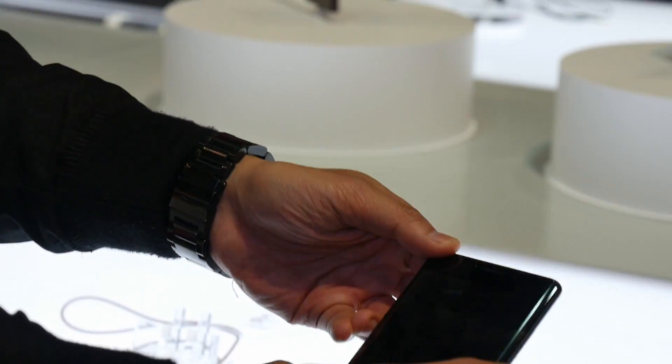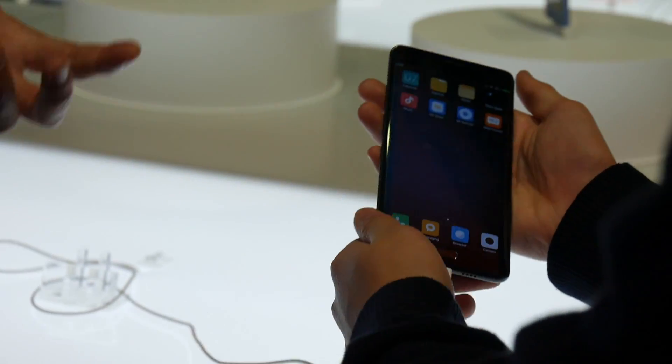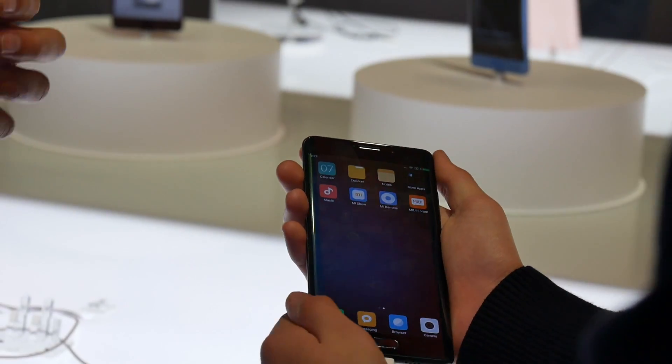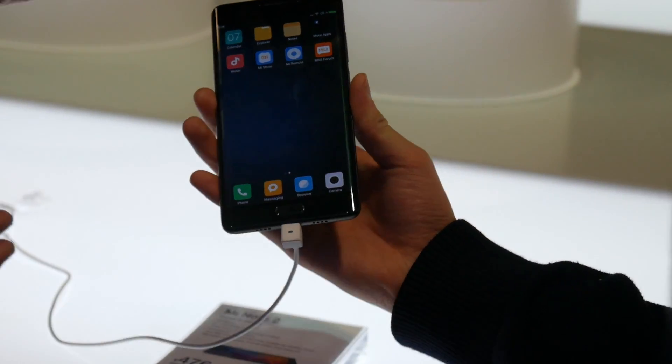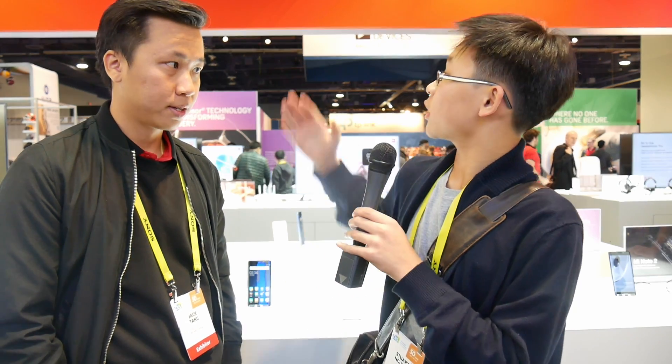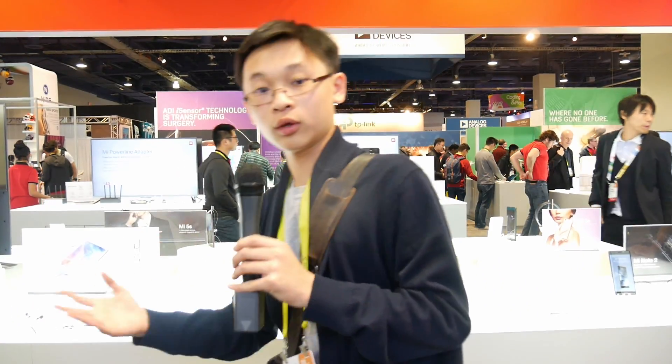Moving on to their next product — before this segment, we mentioned that Xiaomi wanted to build an ecosystem around the user, so that in the palm of your hand you could easily interface all parts of the home. So if you could take us to the smart home section of the exhibit, we'd love to see that. Here we are at the smart home exhibit for Xiaomi, one of the main features they wanted to emphasize.